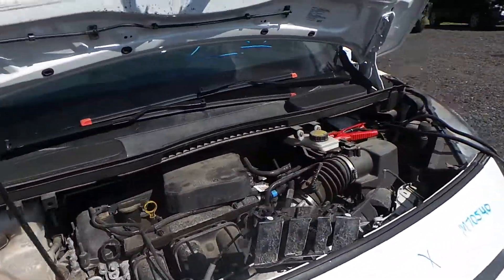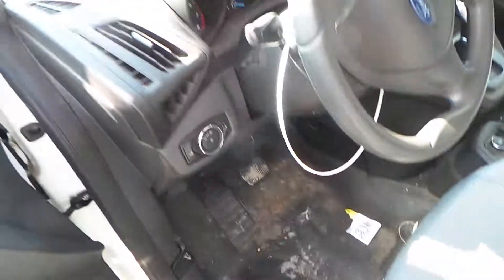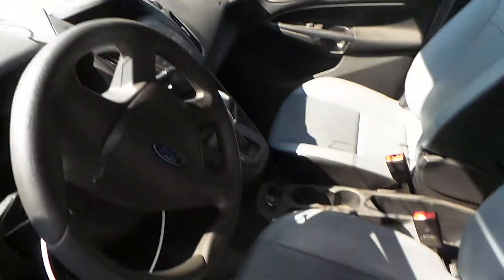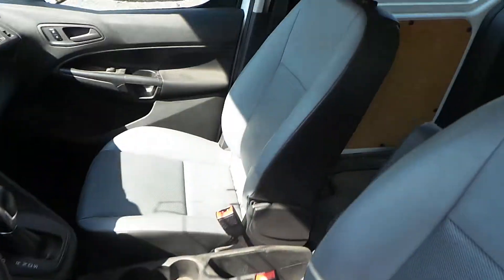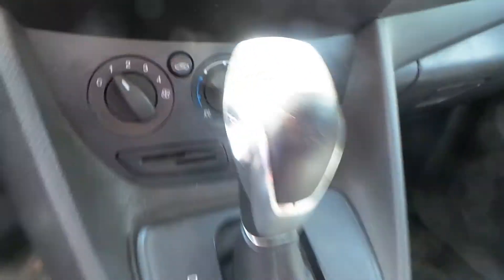This engine does run great. It only has 89,000 miles on it. Inside we have some vinyl manual seats. We have a good receiver and control panel. We have some good manual climate control switches and a good black shifter.